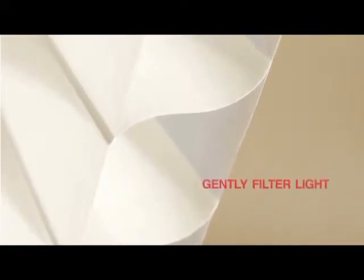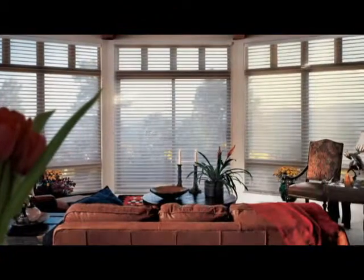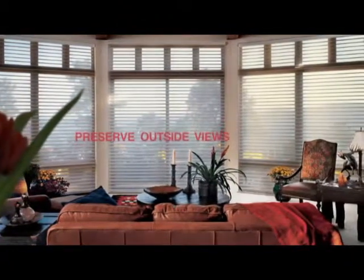Two shears combine with 3-inch fabric veins to gently filter light, while no tapes or cords run through the shadings, preserving outside views.